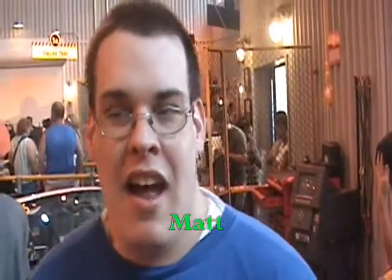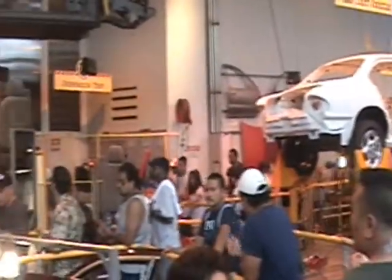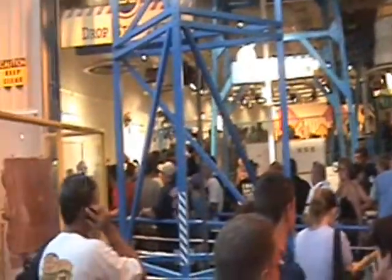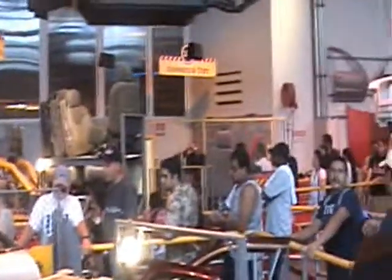Welcome ladies and gentlemen, I'm your host Matt Boyd, and we are taking you inside Test Track. This is the queue line for Test Track. Notice there are a lot of people — and I mean a lot of people. But this is the single most popular ride at Epcot, so what do you expect?